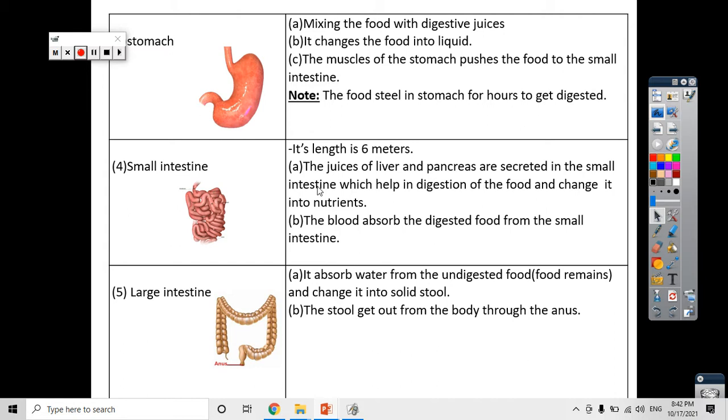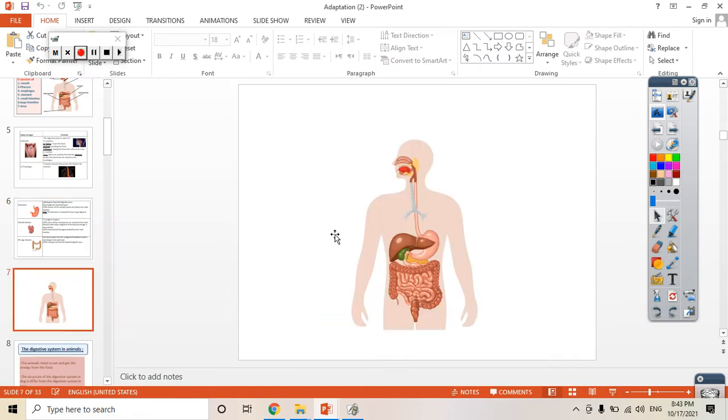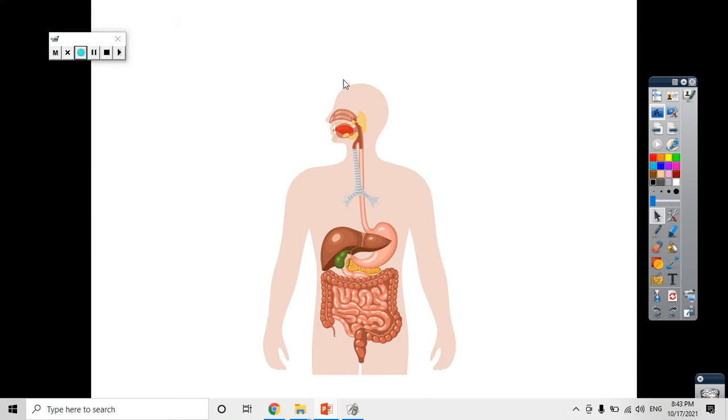How does complete digestion happen in the small intestine? Because in the small intestine, the liver and the pancreas secrete their juices inside it. In this picture of the digestive system, this organ is called the liver and this yellow organ is called the pancreas. The liver and the pancreas help the digestive system in the digestion of food by secreting digestive juices. Digestive juices are juices that help in the digestion of food.